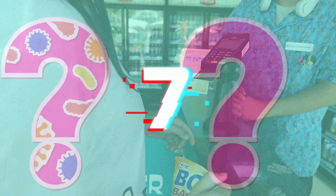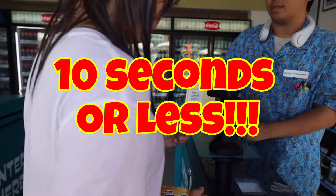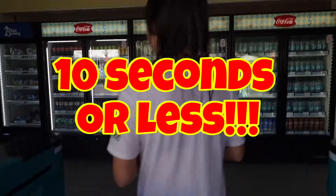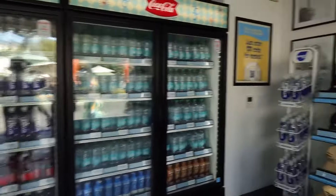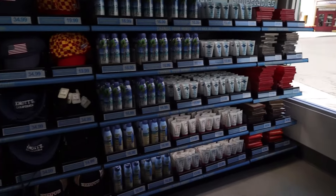We put our debit card in there and we enter. This is it — so this is cool. I do like that Knott's Berry Farm has this. This is quick and easy for anybody.